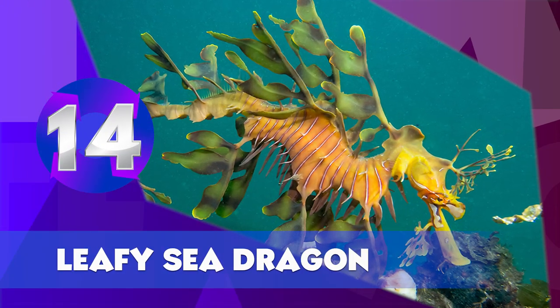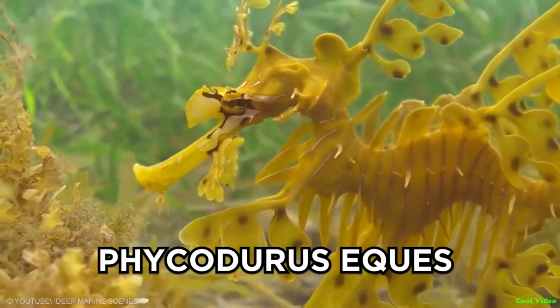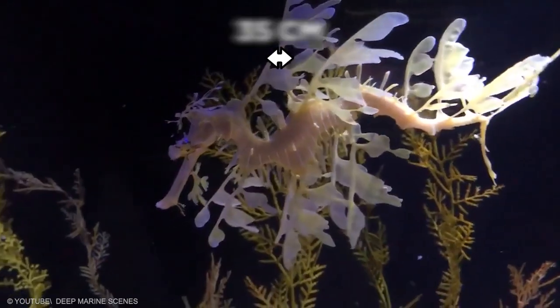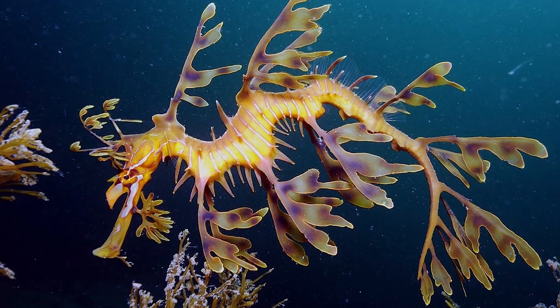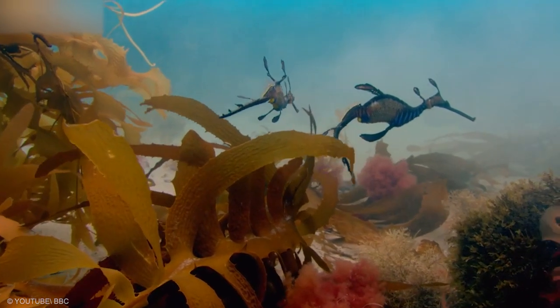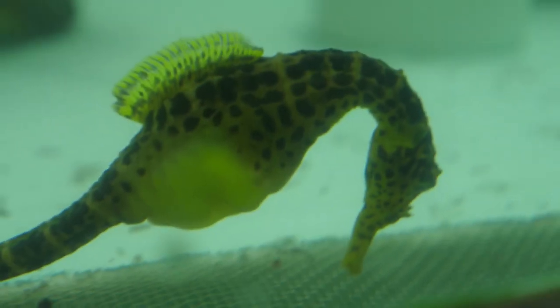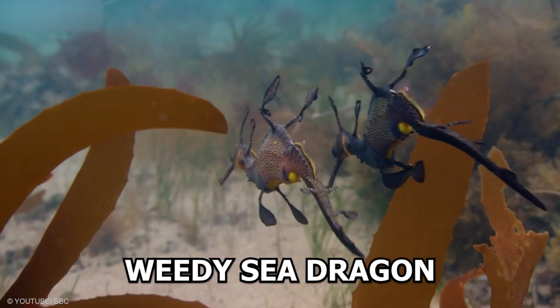The Leafy Sea Dragon, Phycodurus equus, is native to the ocean south of Australia. Measuring up to 35 centimeters, they have long slender bodies decorated with elaborate leaf-like appendages to help them blend in with the plant life of the water. They're closely related to seahorses and shouldn't be confused with their much less spectacular cousin, the aptly named Weedy Sea Dragon.